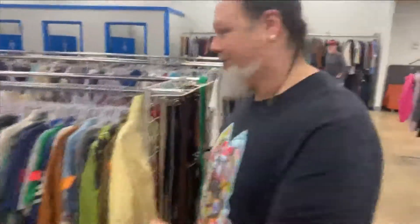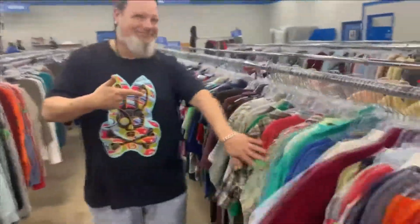He says the best place to start is the thrift store. He says you'll want to think about three things before you get here: what character you want to be, an idea of the type of clothes you're looking for, and of course your accessories.